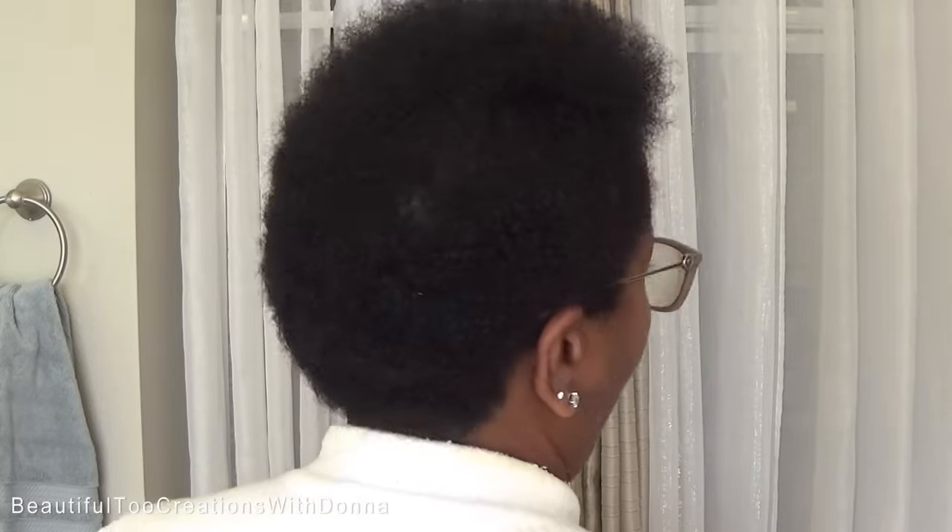Ordinarily I'd get in the shower because that just makes it easier to style. But what I'm going to do to show you all is I'm going to saturate it right here in the sink. I don't want to stop the video because I don't want you to feel like you've missed something or that I've done something different than I told you guys. So I'm just getting ready to saturate it really good.